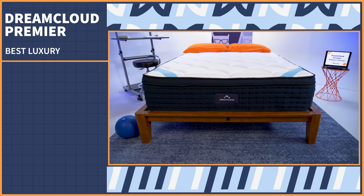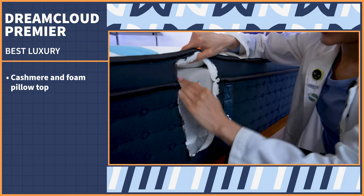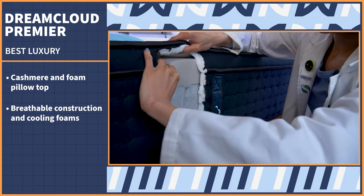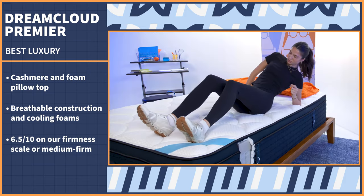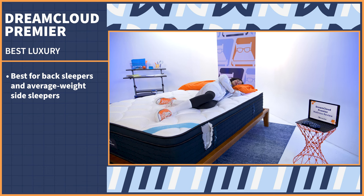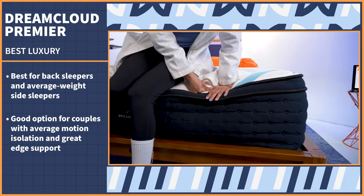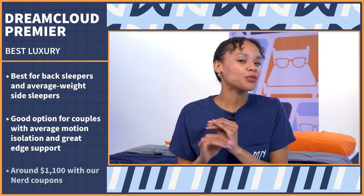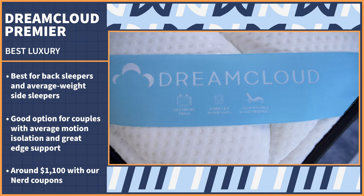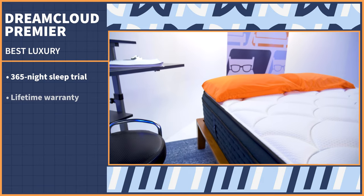The DreamCloud Premier adds a luxurious cashmere and foam pillow top to the already cozy DreamCloud mattress. The cooling component comes in with its breathable construction and layers of cooling foams. After testing, we put this bed at a 6.5 out of 10 on our scale — medium firm, or the universal firmness level. Back sleepers and average weight side sleepers are going to be really happy on this mattress. While motion isolation is average, the edge support is great, so we'd still call this a great option for couples. Our coupons bring it down to around $1,100 for a queen, which given its luxury features is amazing. You'll also have a full year to try it out and receive a lifetime warranty.